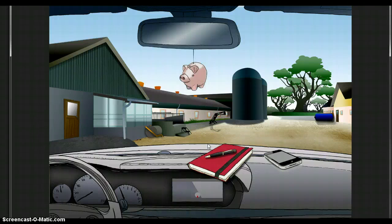Welcome to Professional Pig Practice, an e-learning game for veterinary students. The game design resembles adventure and simulation games.